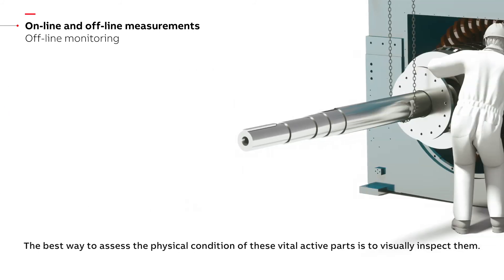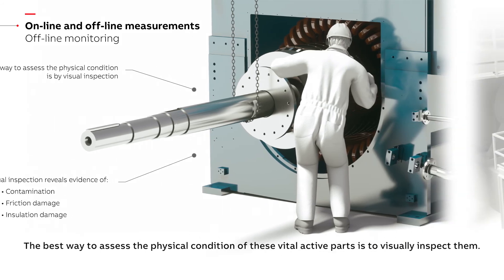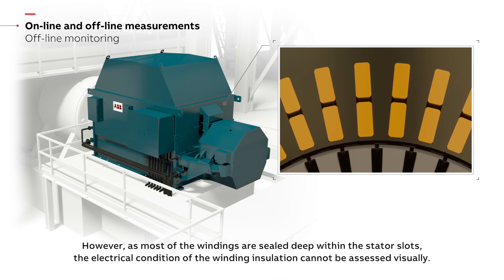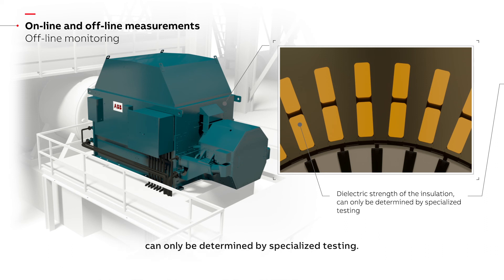The best way to assess the physical condition of these vital active parts is to visually inspect them. However, as most of the windings are sealed deep within the stator slots, the electrical condition of the winding insulation cannot be assessed visually. Parameters such as the dielectric strength of the insulation and the presence of any voids or delamination within it can only be determined by specialized testing.